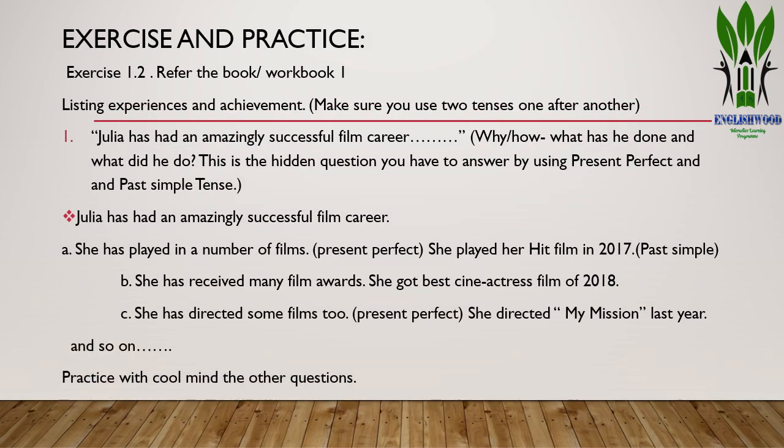We are now discussing exercise 1.2, which is also the same as workbook exercise number one. Look at example number one: 'Julia has had an amazingly successful film career.' You have to list her experiences and achievements. The hidden question is: why has Julia had a very successful film career? Or: how has she achieved this? Or: what has she done, and what did she do? You have to answer using both present perfect and past simple tense.